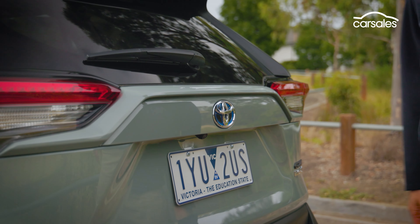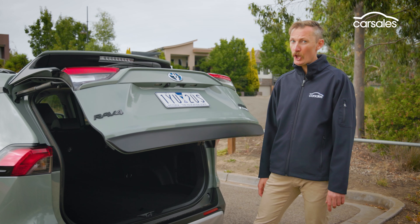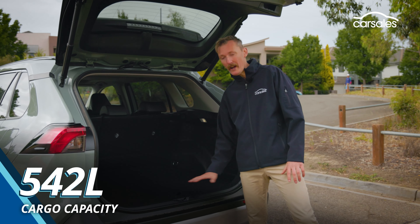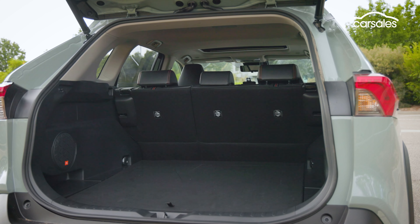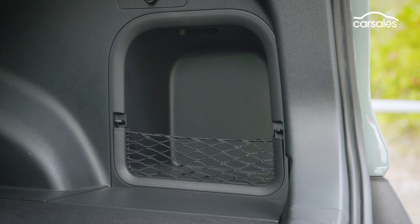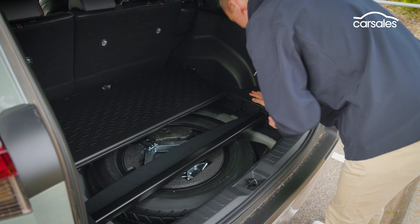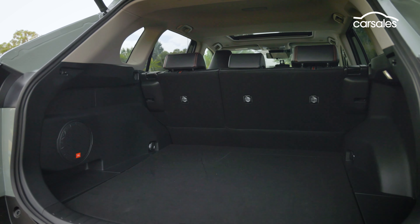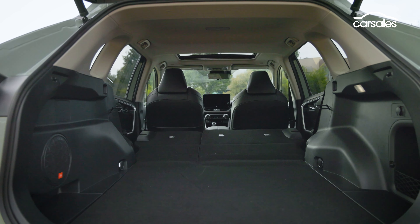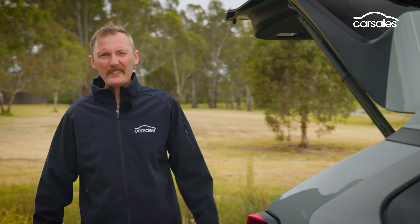The power-operated tailgate is quite vocal — it beeps a lot. But I really like this load space. Not only is it quite low, there's no lip, which makes loading and unloading cargo nice and easy. Amenity is pretty good with four tie-down hooks, a netted storage area, and a good cargo cover. It's a shame there are no bag hooks, and you get a space-saver spare tyre instead of a full-sized spare. Versatility is improved with the easy fold-down rear seats.